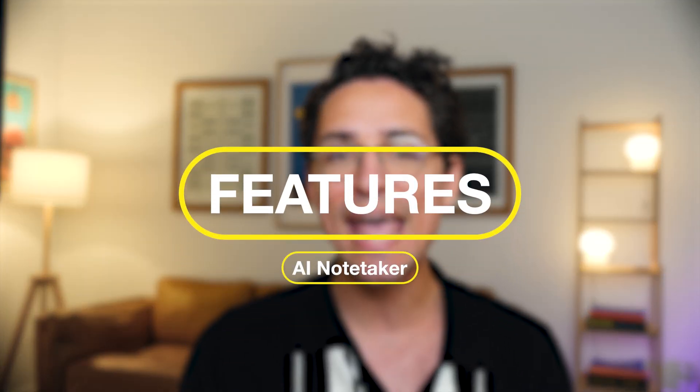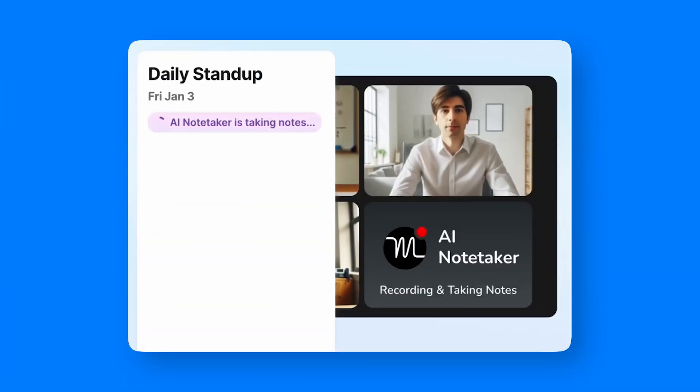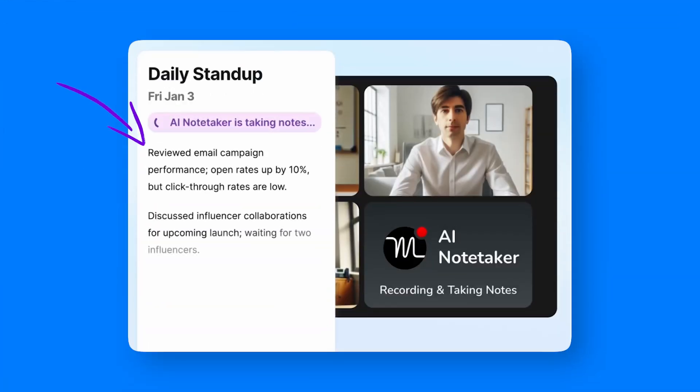Continuing with the AI-powered features, one I found extremely useful is the AI NoteTaker. This feature is a great addition to any meeting — it understands speech quite well and even points out key moments in generated summaries. It's pretty impressive for an AI tool.